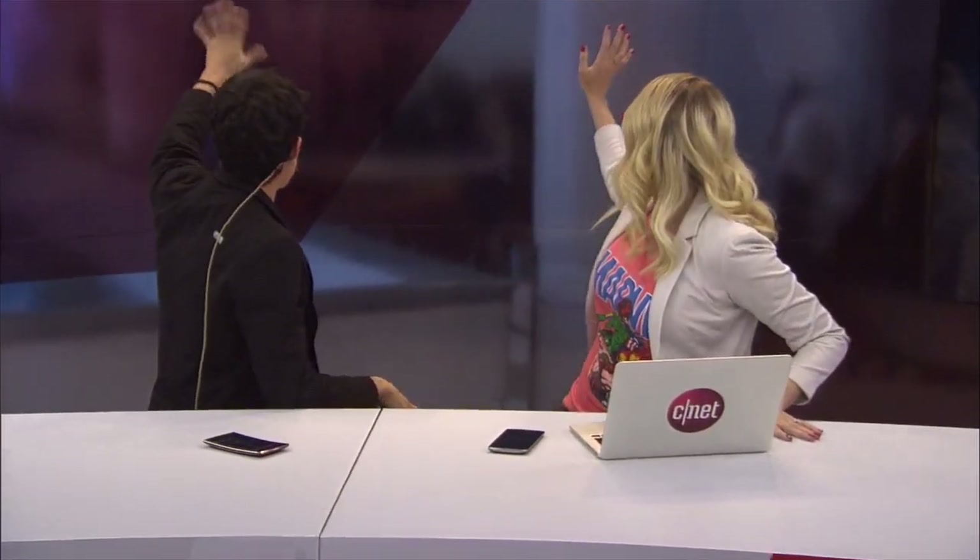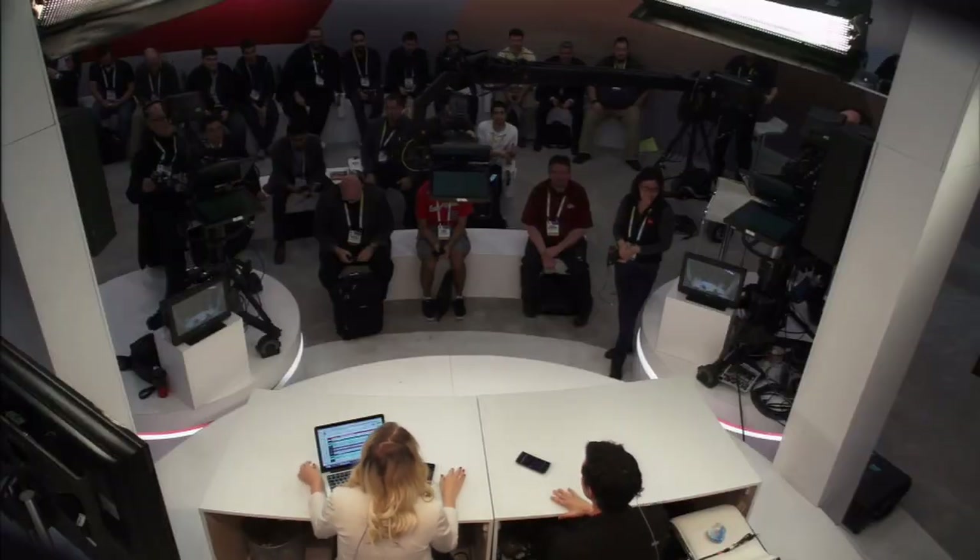Welcome, citizens of the internet. Welcome to Tomorrow Daily, the best geek talk show in the known universe. I'm your host, Ashley Esqueda. Joining me as always, the man, the myth, the legend, the VR enthusiast — Kale Anonymous. On day three, we're still excited to be here. My voice will be gone by tomorrow, so this will be the last show we do here.